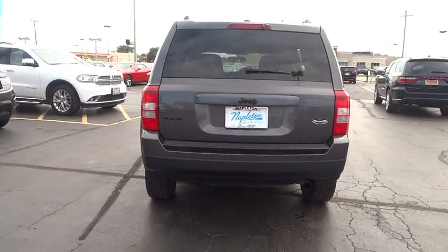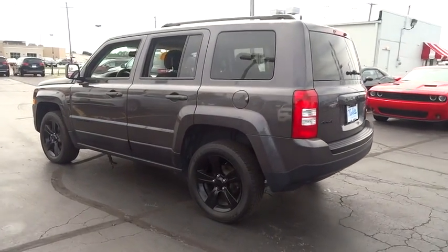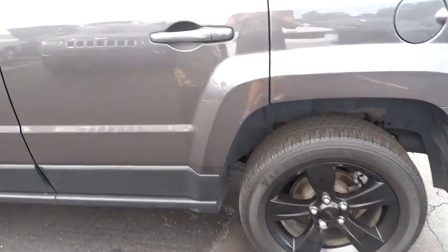Brake assist, U-Connect hands-free, driver vanity mirror, rear window wiper, front bucket seat, tilt steering wheel, front reading lamp, passenger vanity mirror, speed control.